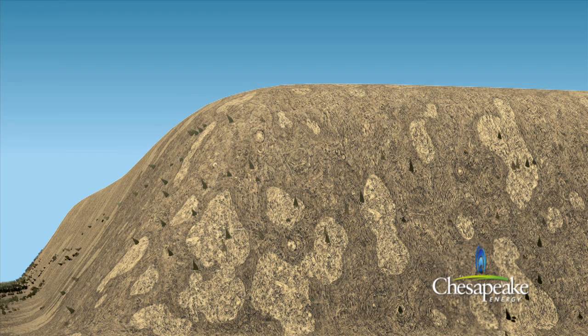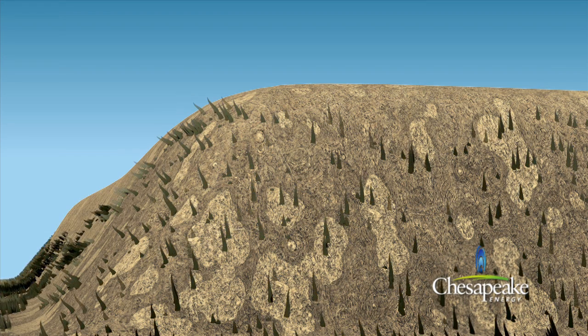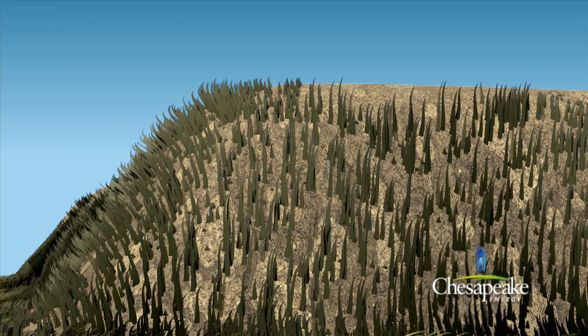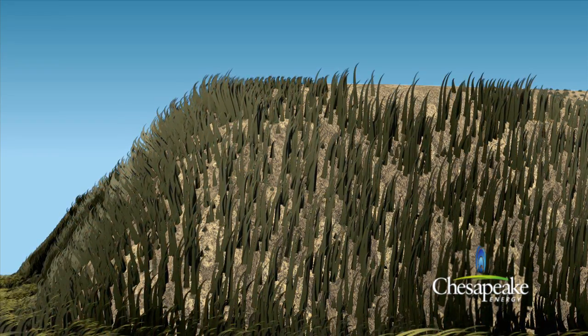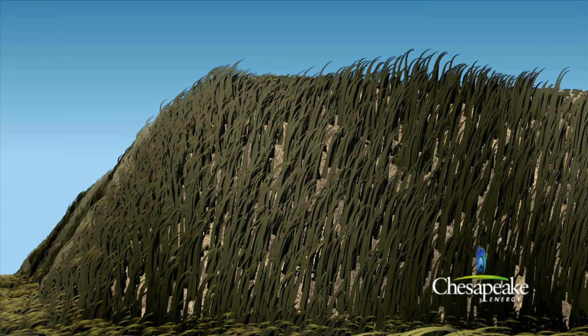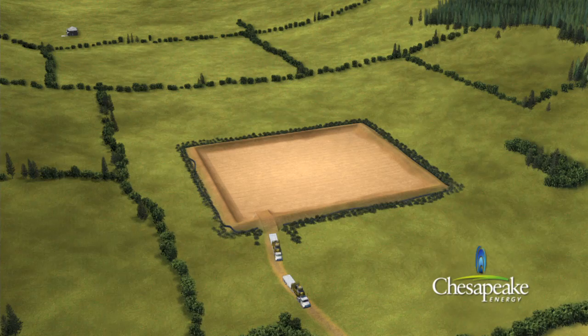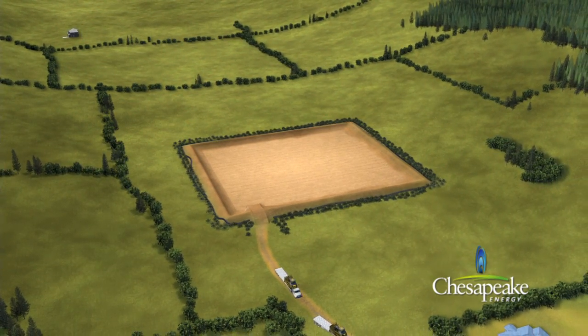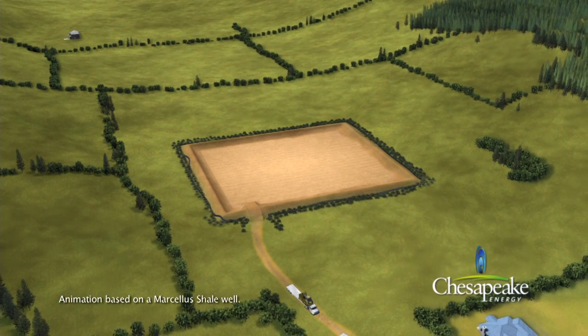After all of the dirt work is complete, the cut and fill sides of the location are hydromulched. Hydromulching is a planting process which utilizes a slurry of seed and mulch to promote the growth of vegetation and stabilize the location to control erosion. Additional environmental protection measures will be added before the drilling rig is moved on to the completed site.